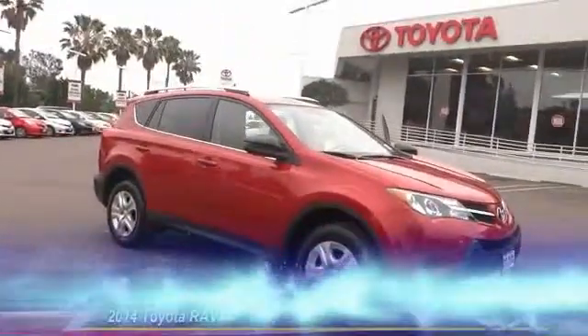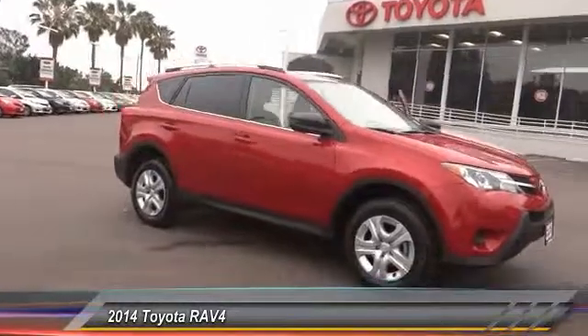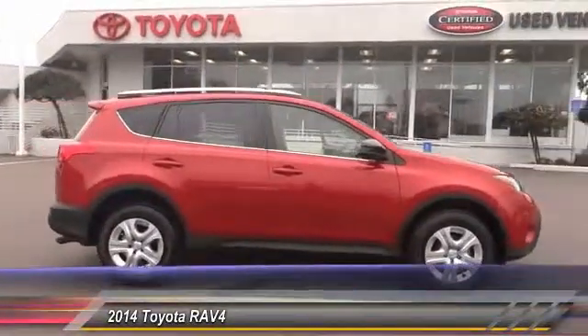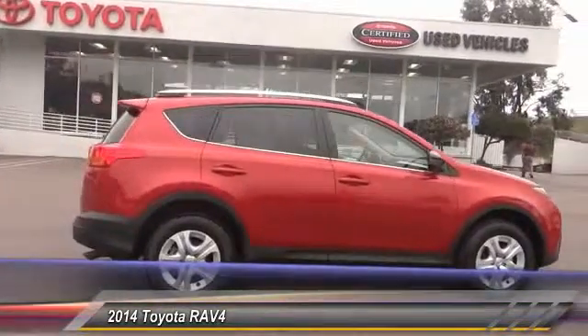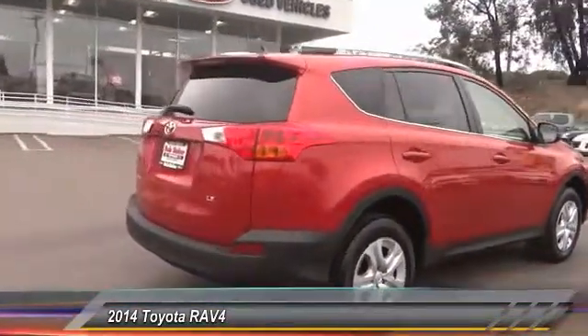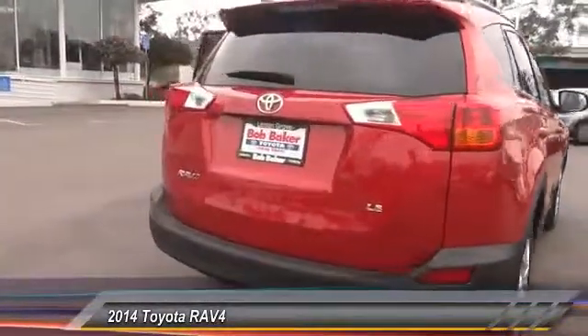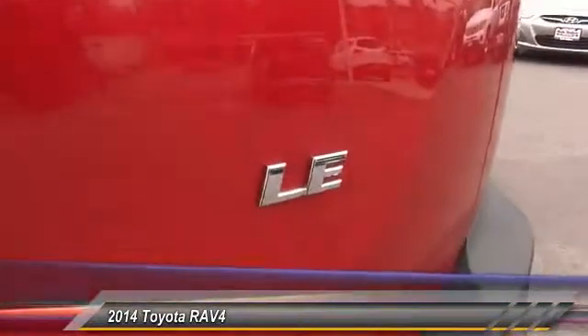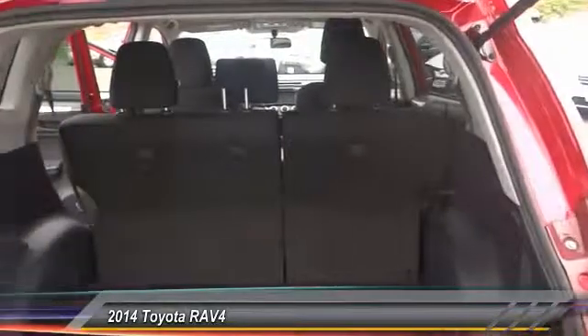The 2014 RAV4. The RAV4 is one of the most fuel-efficient SUVs in its class. Versatile and efficient, RAV4 mixes the comfort and drivability of a sedan with the benefits of an SUV. This highly evolved, well-packaged crossover SUV lets you have it all and is priced below $25,000. This vehicle has less than 8,000 miles.